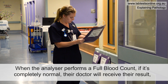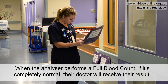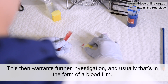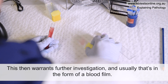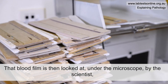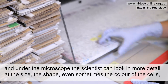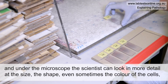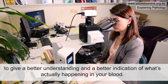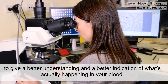When the analyzer performs a full blood count, if it's completely normal the doctor will receive their result. However, sometimes the analyzer may flag some results as being abnormal, and this warrants further investigation, usually in the form of a blood film. That blood film is then looked at under the microscope by scientists, who can look in more detail at the size, shape, and even sometimes the color of the cells to give a better understanding of what's actually happening in your blood.